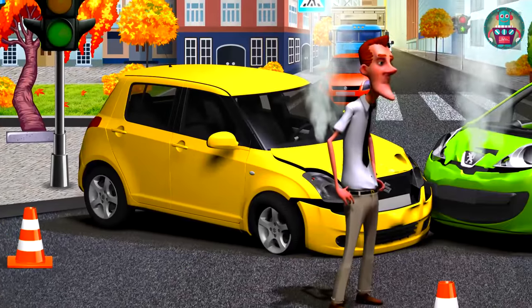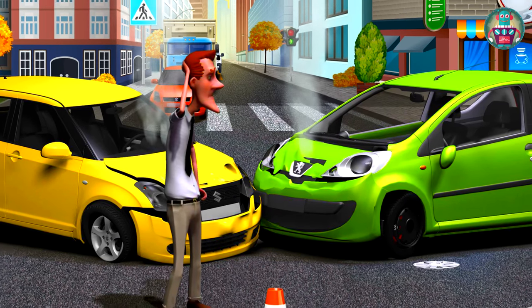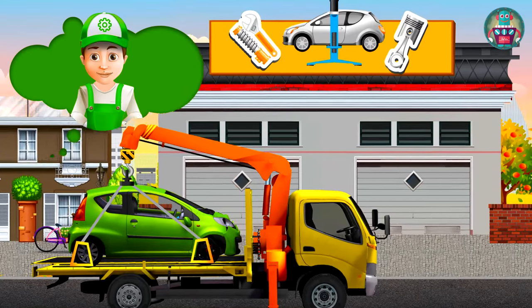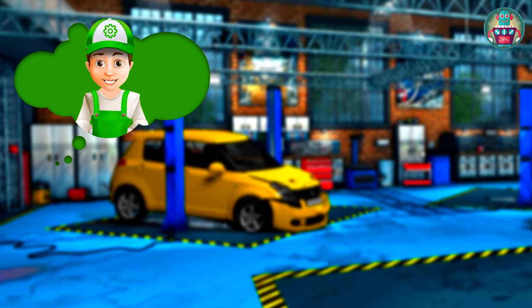I think you remember that it hit the other car on the crossroad. This car cannot go itself because the crash was so hard. That's why Evacuator transfers this car on its platform. Here is the car service.